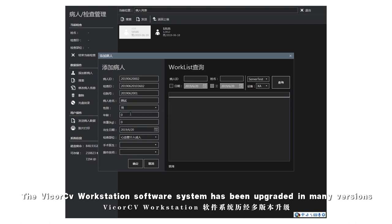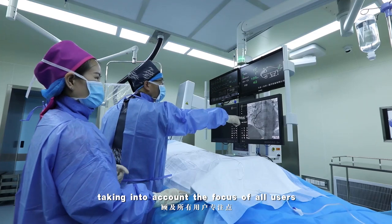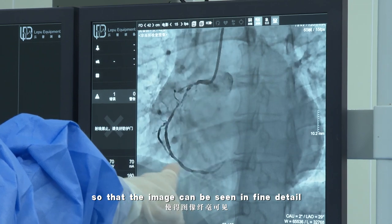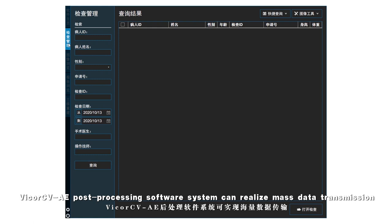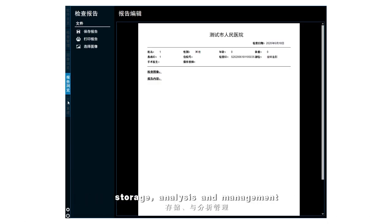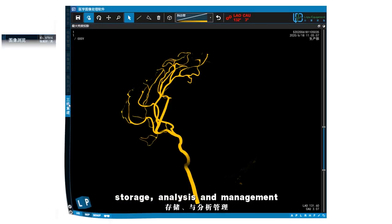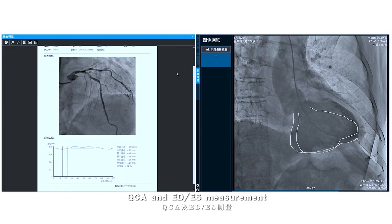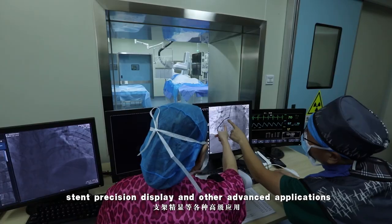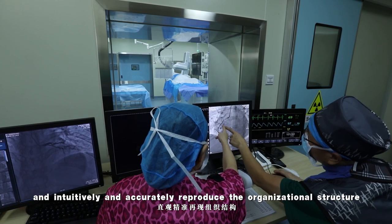The CV workstation software system has been upgraded through many versions, taking into account the focus of all users, so that the image can be seen in fine detail and there is no place for the nidus to hide. The CV post-processing software system can realize mass data transmission, storage, analysis and management, QCA and EDES measurement, and precision display and other advanced applications, intuitively and accurately reproducing the organizational structure.